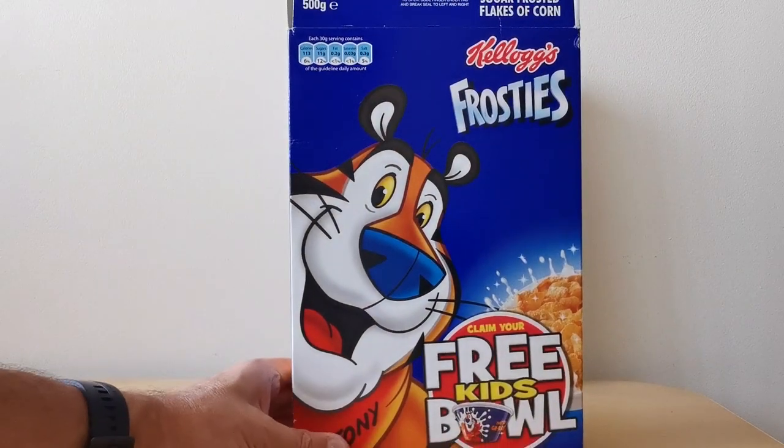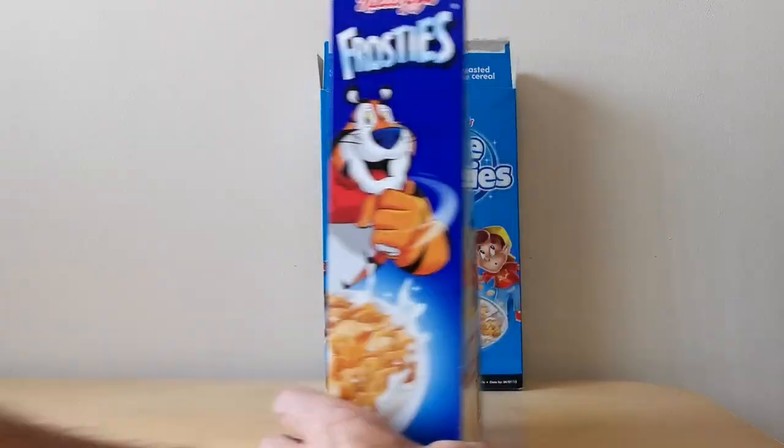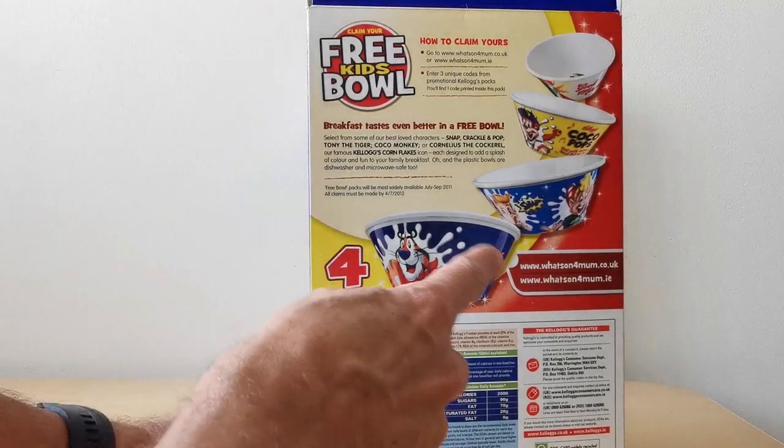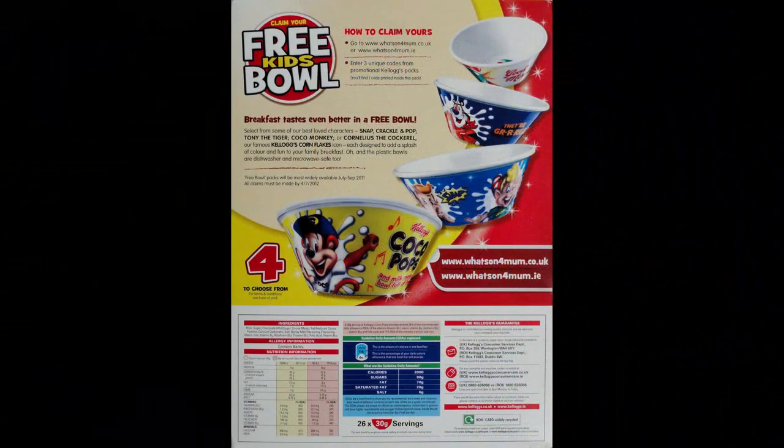When it came to Frosties, you've obviously got an image of Tony the Tiger, and the only difference here is that they've changed the order of the actual bowls. So you can see very clearly that Tony's featured on the front. The same applied with Cocoa Pops and Corn Flakes.